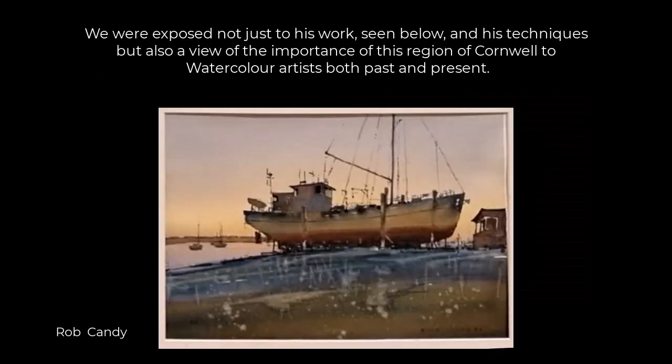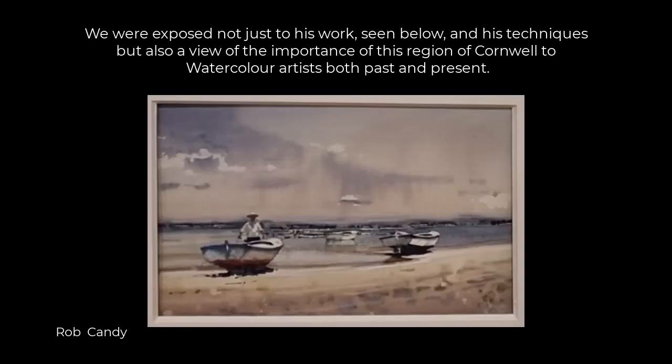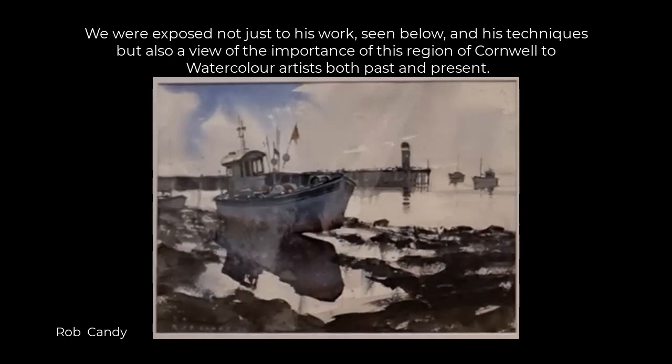We were exposed not just to his work, as you can see below, but also his techniques and a view of the importance this region of Cornwall had to watercolour artists, both past and present.